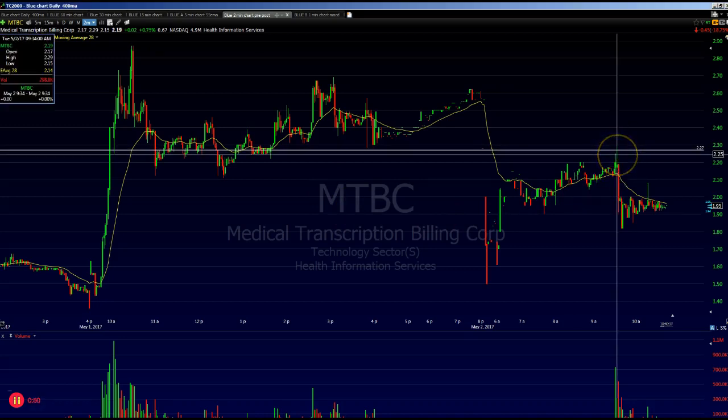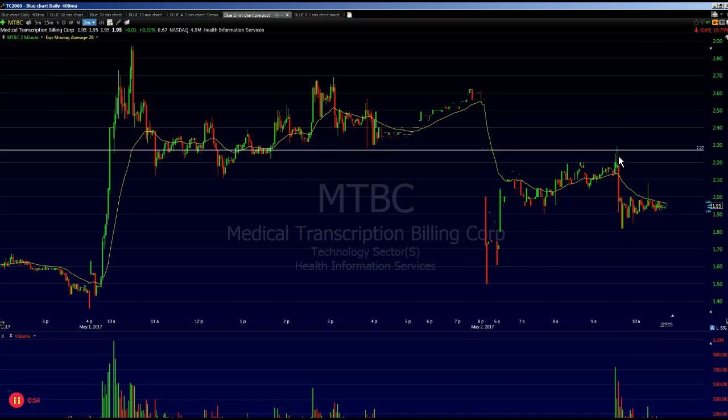It pushes up to 2.29 and then it starts to fall back against me. I lost six cents on this trade. The thing I want to stress is that when you do get a trigger at whatever your trigger price is and then it starts coming back against you, you don't want to take more than a 10-cent hit on that stock, because you're expecting follow-through and when you don't get that follow-through you have to be defensive. On this trade I lost six cents.